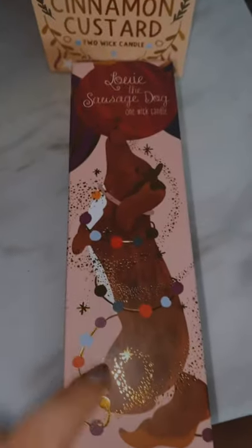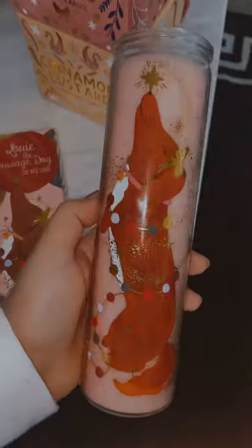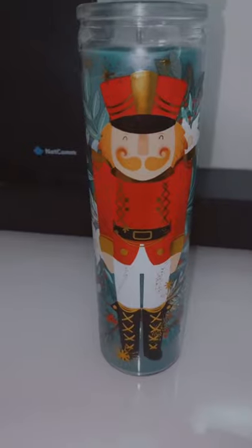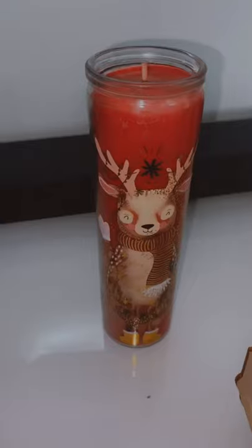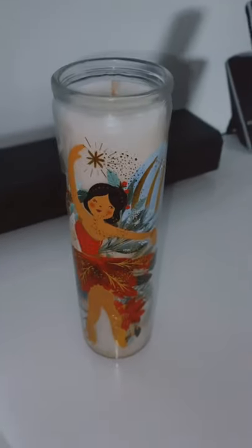The last one she got me is Louis the Sausage Dog and it smells like caramel and vanilla. I'll take them out of the box so you can see what they look like — thank you so much Kanika for getting those for me, I absolutely love them. They're very tall candles — here's the caramel vanilla one, the nutcracker one, the Prancer Reindeer one, and the ballerina one in coconut vanilla.